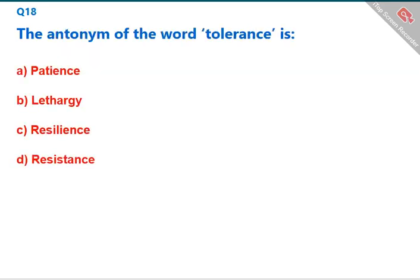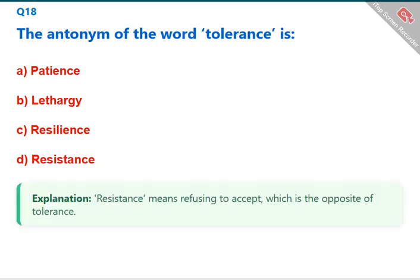The antonym of the word 'tolerance' is 'resistance.' Resistance means refusing to accept, which is the opposite of tolerance. The correct answer is D: resistance.